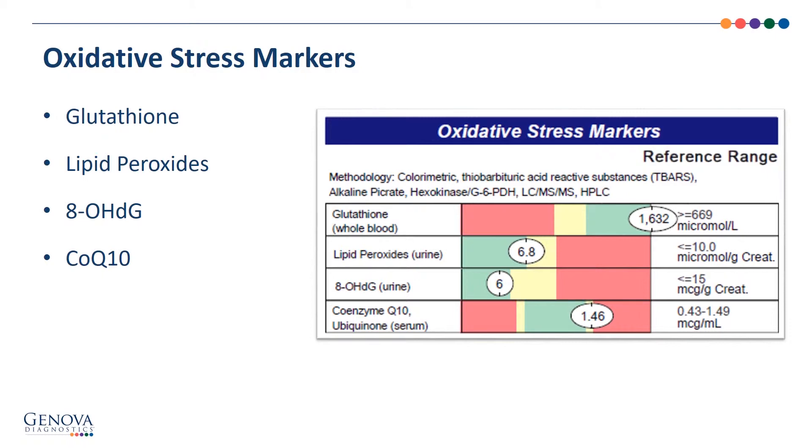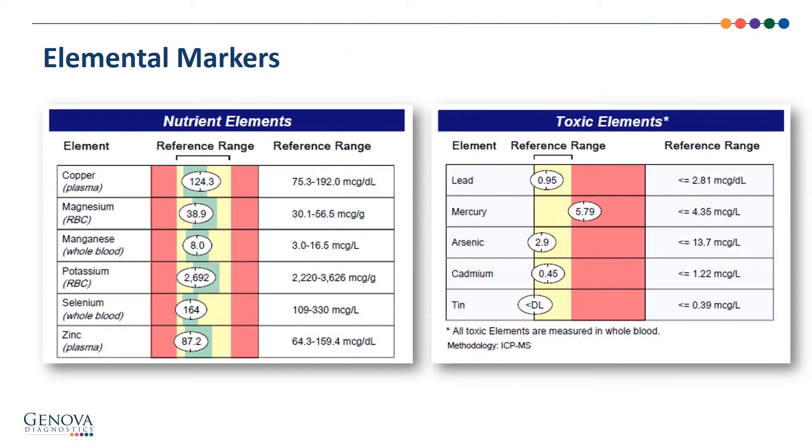We also have CoQ10 as well. That leads us to the elemental markers — the nutrient elements, which are copper through zinc — and you can see various blood sources: copper from plasma, magnesium from the packed red blood cell, etc. The yellow is the width of the reference range and the green is the heart of the reference range, that one standard deviation.